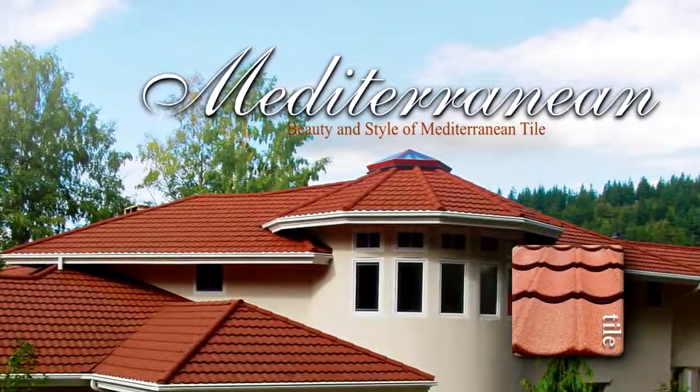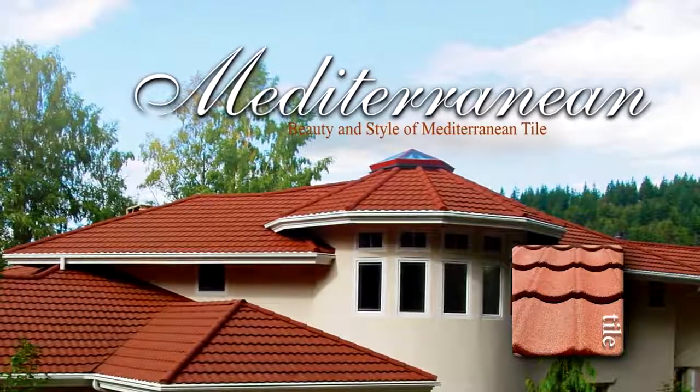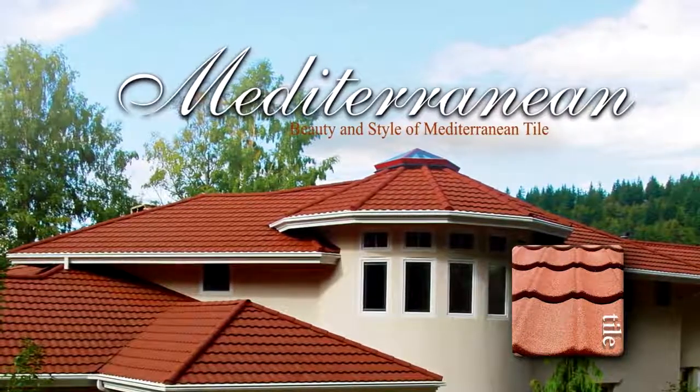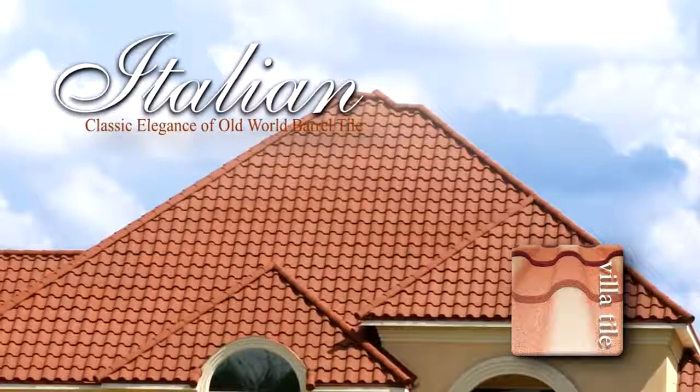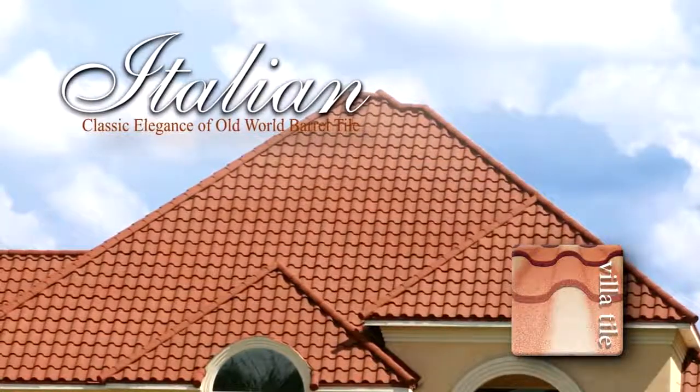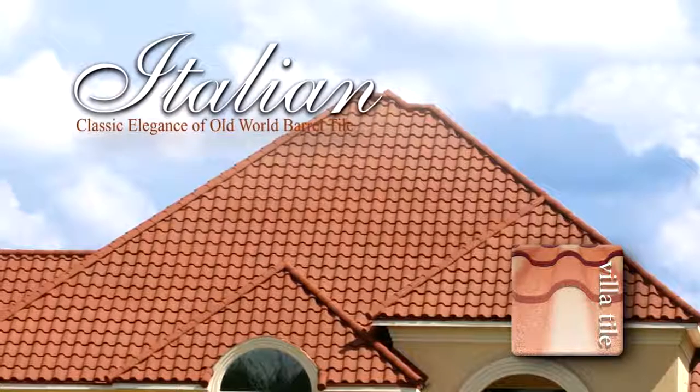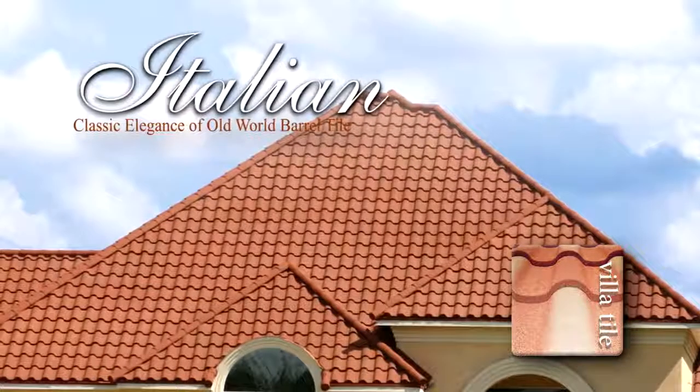Decra Tile is a durable, beautiful, and lightweight alternative to a traditional Mediterranean tile roof. Decra Villa Tile has the classic elegance and architectural detail of an old-world barrel tile. Villa Tile is walkable and requires little lifetime maintenance.